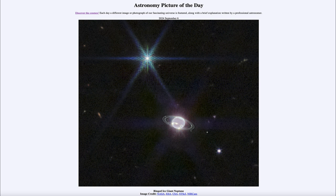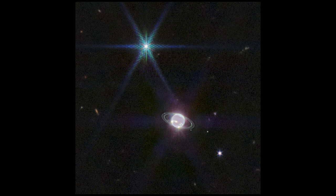So what do we see here? We see the planet Neptune off in the distance, and we can see the rings associated with it. We can also see some of the structures in the atmosphere of the planet. This is the first time that the ring system of Neptune has been able to be imaged since 1989.